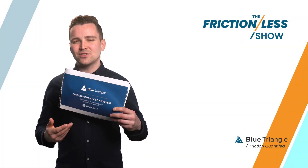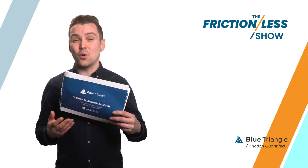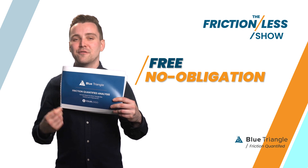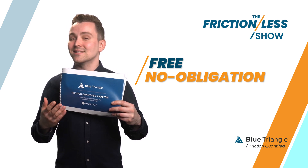It's more than 30 pages of insights from your specific site or mobile app. So that's my recommendation, Joe — get their free, no-obligation friction-quantified analysis. Sounds like you need it.